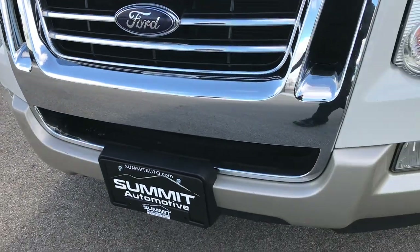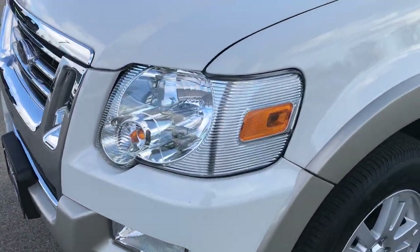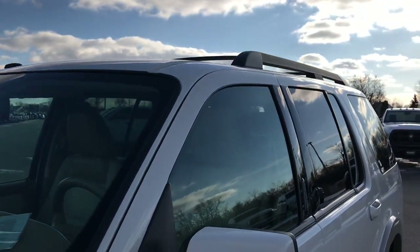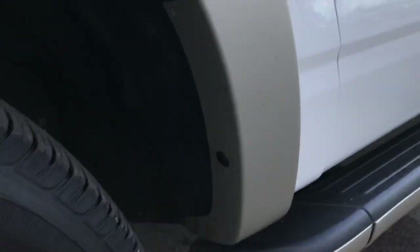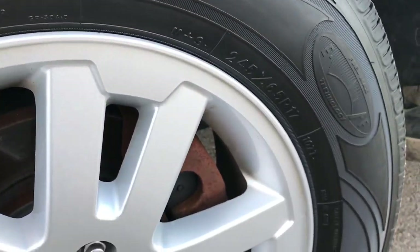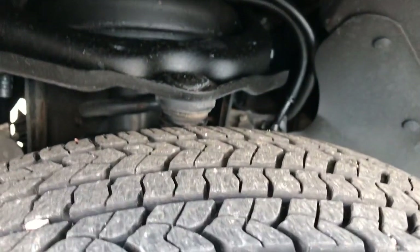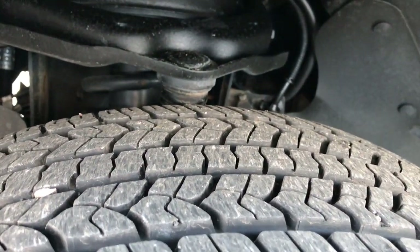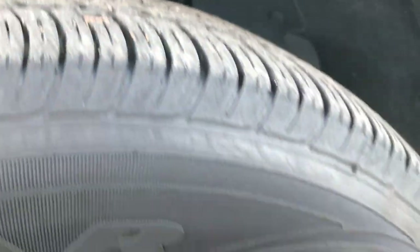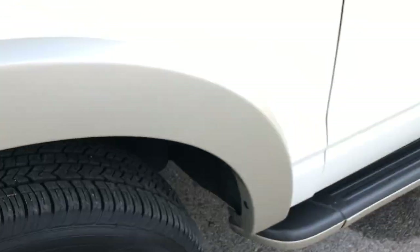From this HD video, you'll see that this Explorer is in really nice condition considering the miles on it. White Suede is the color. Factory alloy rims on this vehicle are in really nice shape — no major corrosion. It has Goodyear Assurance tires with about 70% of the tread left. These are two 245/65R17s.